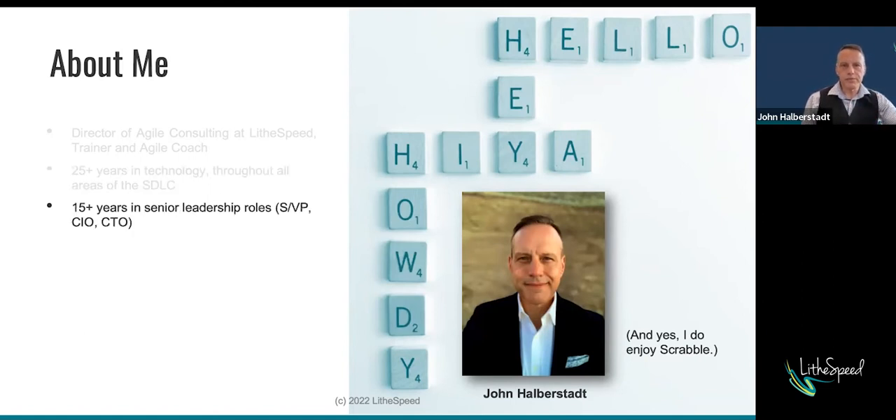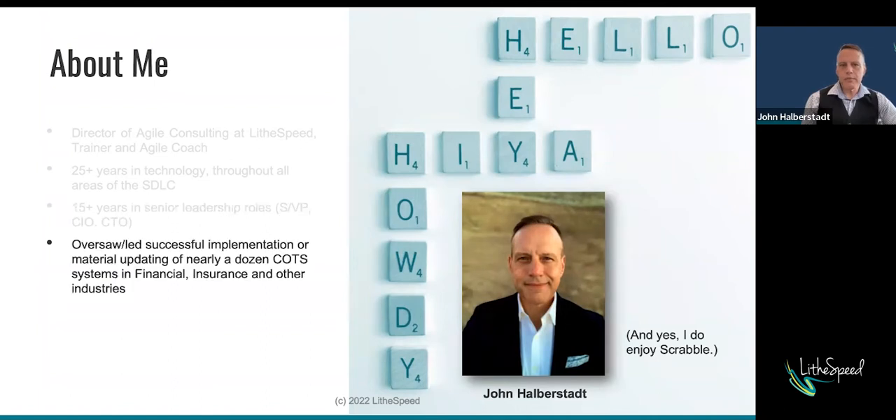Also about me: 15-plus years in senior leadership roles — Vice President, Senior Vice President, CIO, CTO. And why that may matter is that as part of that, I've overseen and led successful implementations or material updates of nearly a dozen COTS systems in financial, insurance, and other industries.